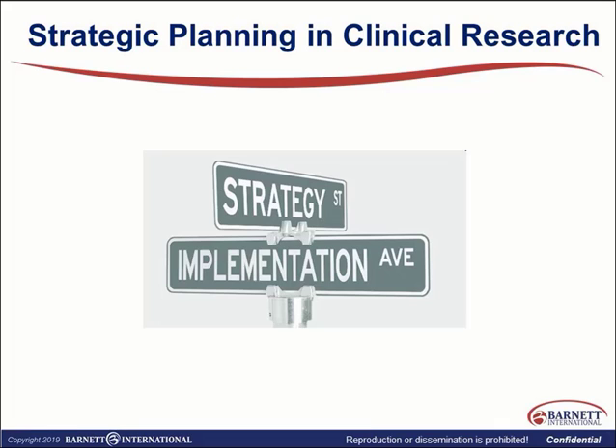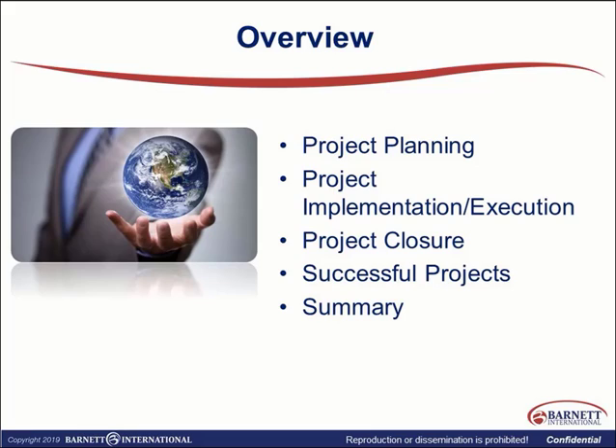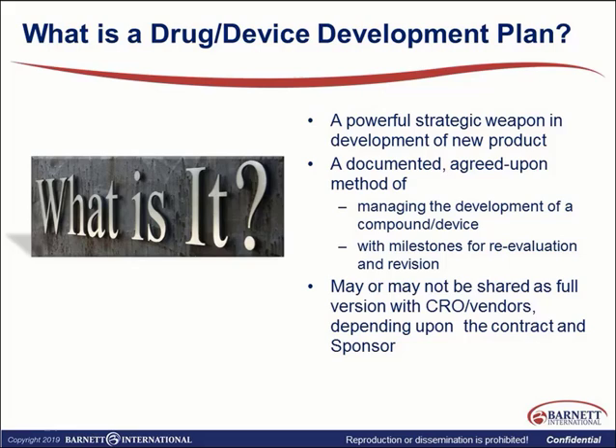So this was just to orient you to what is ahead. It starts with strategic planning, then an overview of project planning, project implementation and execution, then closure, looking at what successful projects are about, and a summary.